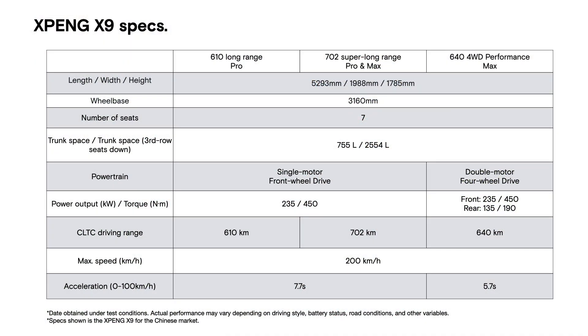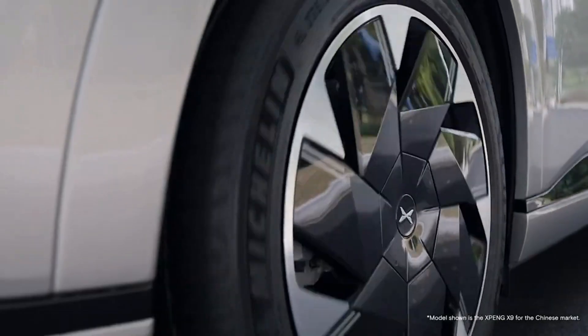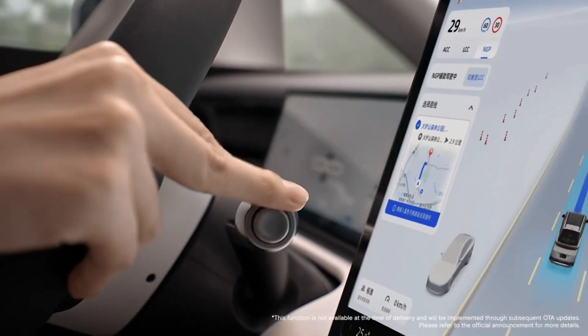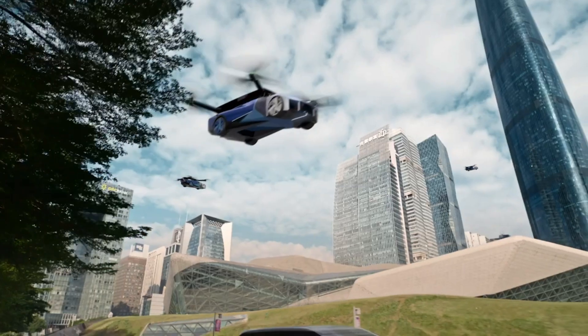The X9 shatters stereotypes with its superior handling, featuring an active rear wheel steering system and an intelligent dual-chamber air suspension. Its turning radius of 5.4 meters is exceptional, even outperforming some compact SUVs.